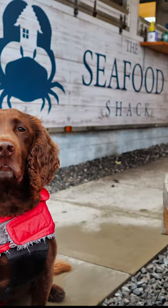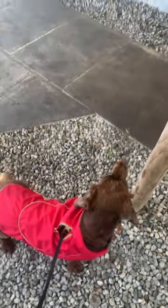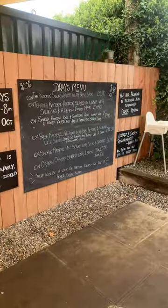While doing Scotland's North Coast 500 and staying near Ullapool, Winston and I visited the Seafood Shack. They offer fresh and local seafood cooked to order. The menu changes regularly depending on what's been caught, so be sure to check the blackboard.